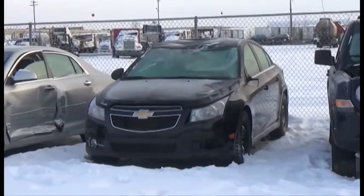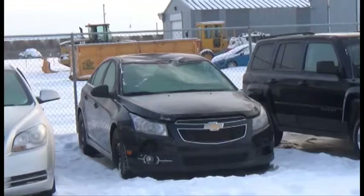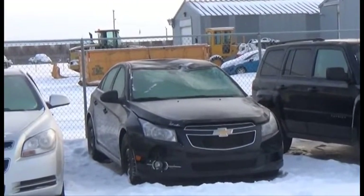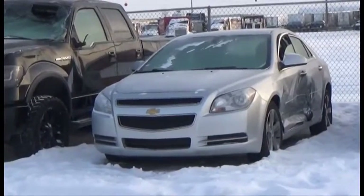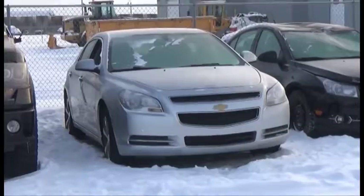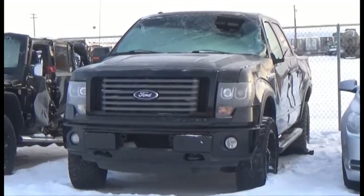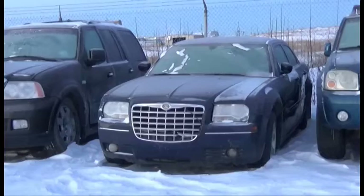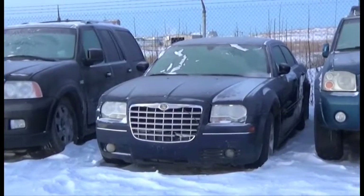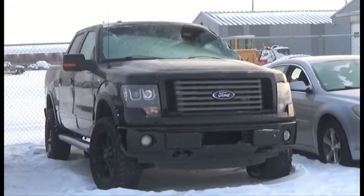Lot number 445 is the 2013 Chevy Cruze, V6 AOD 4x4 Loaded. AOD Loaded Power Leather Heated Seats, Backup Camera, 80K. Lot number 444 is the 2012 Chevy Malibu, AOD Loaded, 80K. Lot number 443 is the 2011 Ford F-150 FX4 Crew Cab Short Box. Lot number 108 is an 05 Chrysler 300, V8 AOD Loaded Power Seat, Power Center, 170K.